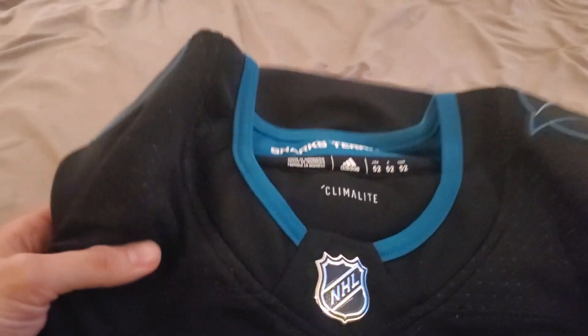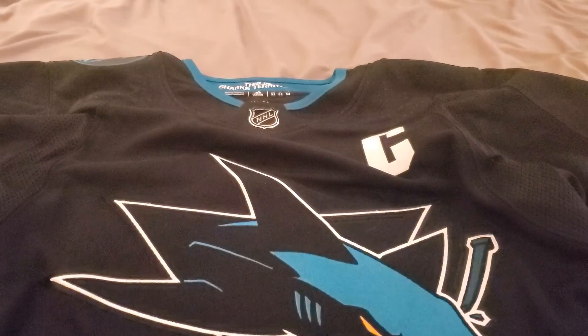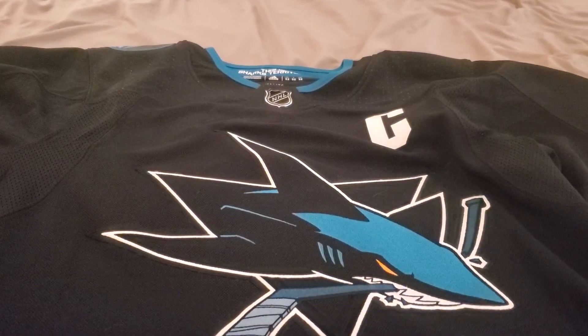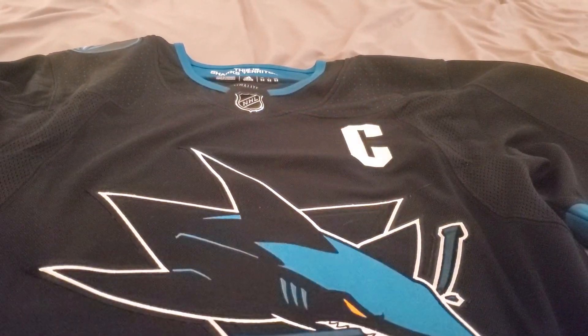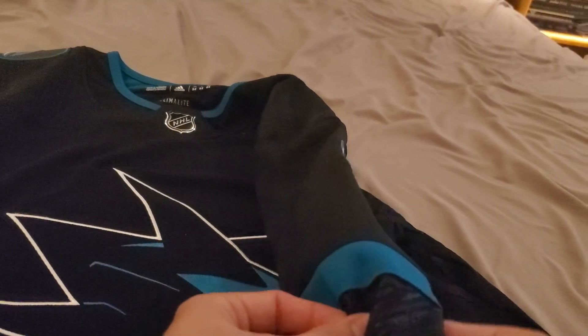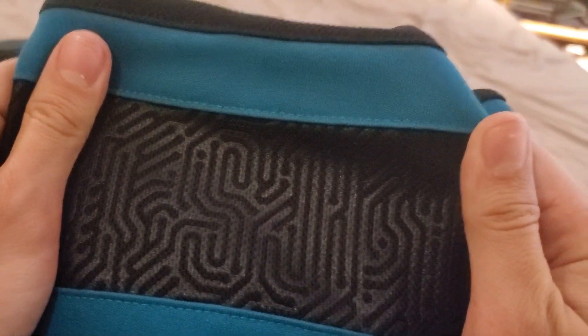Oh my god, this thing is so beautiful. They did a really good job on this. For those of you who saw my last stealth jersey unboxing, there's the SJ I was looking for.